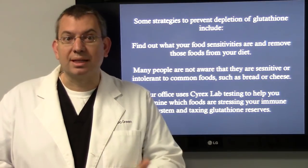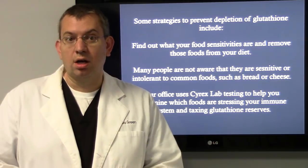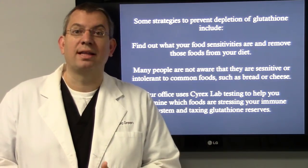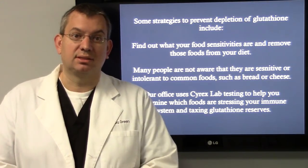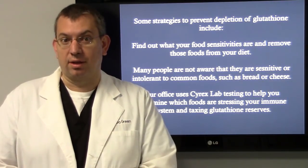Some strategies to help prevent depletion of glutathione include finding out what your food sensitivities are and removing those foods from your diet. Many people are not aware that they are sensitive or intolerant to common foods such as bread or cheese. My office uses Cyrex Labs — Cyrex Laboratory Testing helps me determine which foods are stressing your immune system and taxing glutathione levels.